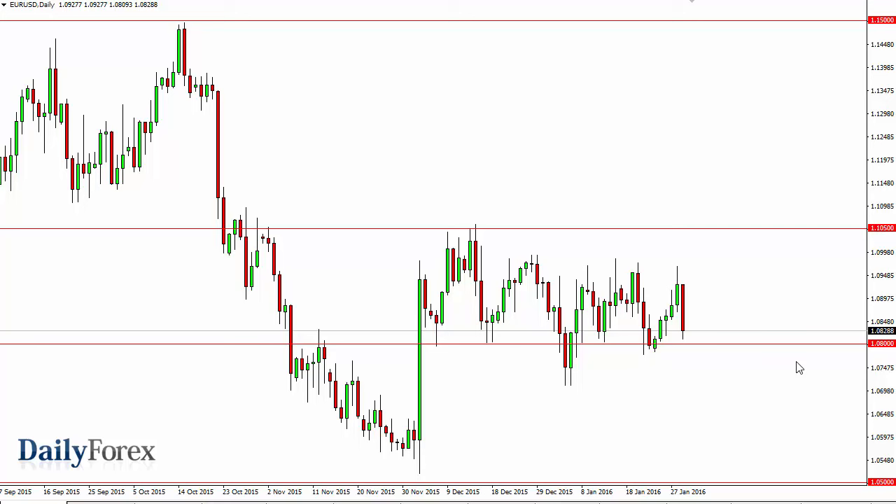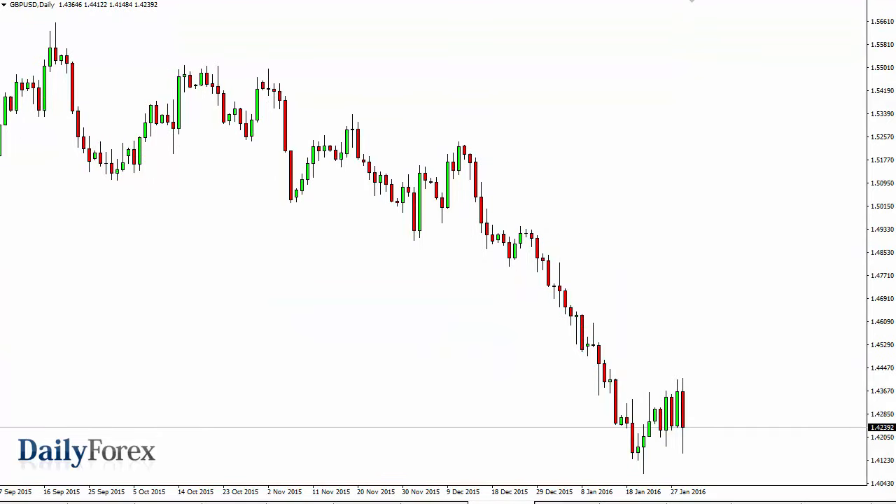Quite frankly, we've got the bottom of this overall consolidation area looking very supportive, so we could see a continuation of what we've seen over and over again. It's very likely that a supportive candle will show itself — once it does, I'll buy for a short-term trade. But I think around 1.10 is about as good as it gets for selling. I'm not interested until we get below 1.07.